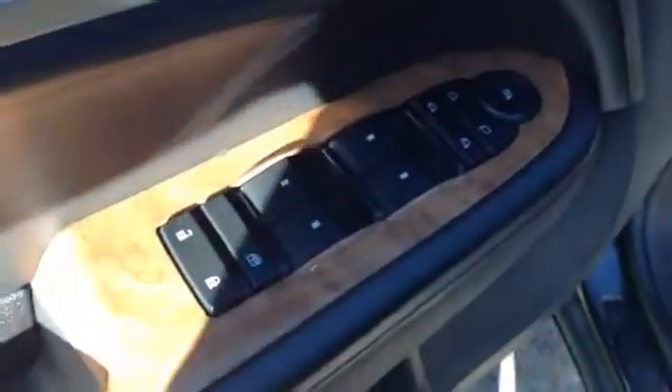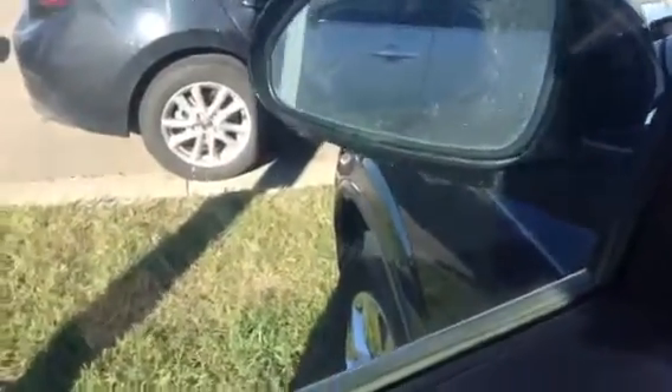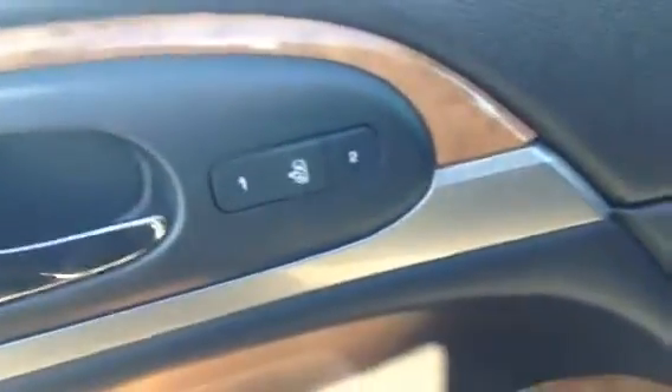On the interior of the vehicle you can see your power windows, your power locks, as well as your powered mirrors. The mirrors are also heated so you don't have to scrape them off in the winter time. You have two different seating settings here for yourself, your wife, or whoever else is driving the vehicle.